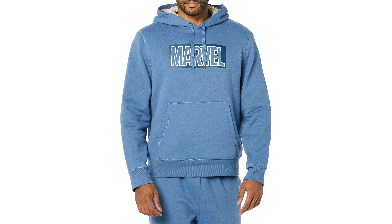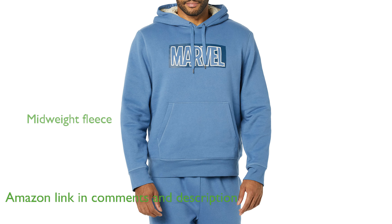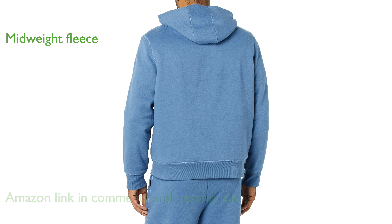The Amazon Essentials Men's Disney Sherpa-Lined Pullover Hoodie offers a comfortable and easy fit through the shoulders, chest, and waist, making it ideal for all-season wear. Crafted from a mid-weight 8.3-ounce brushed-back cotton-polyester blend fleece, this hoodie ensures you stay cozy and warm.